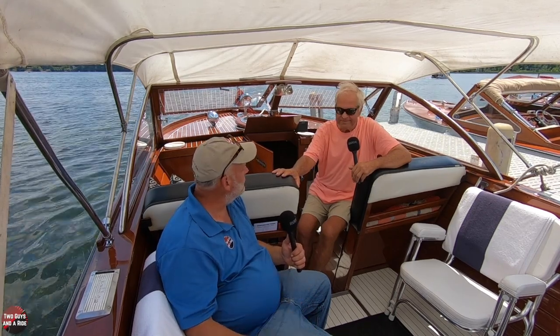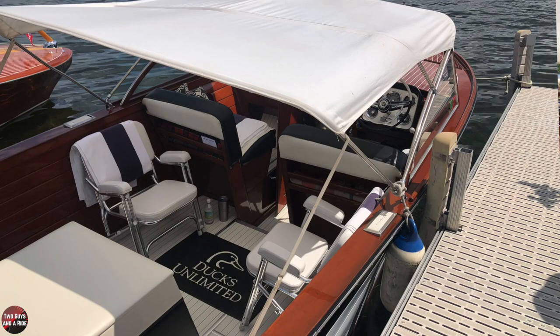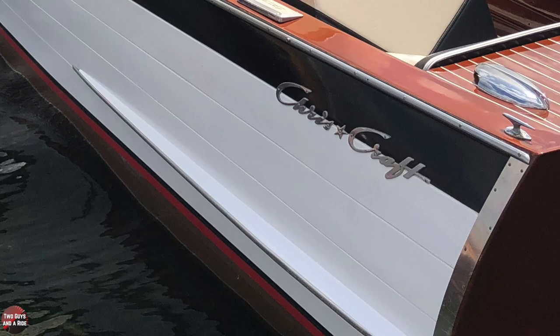So when you found the boat, was it in this shape? No, no — it was nowhere near this shape. The deck was all rotten. Somebody had literally painted it with brown house paint. You could poke your fingers right through it.